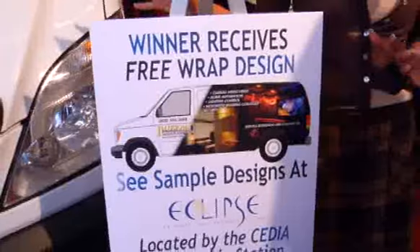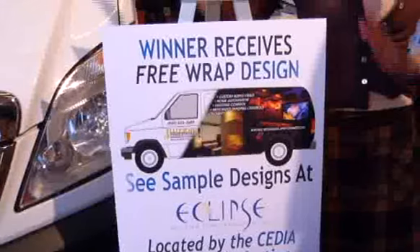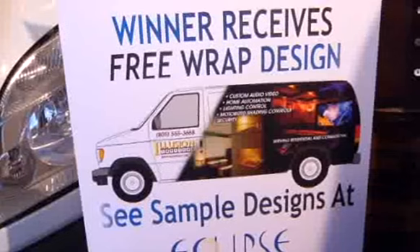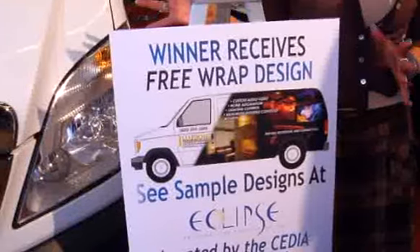Eclipse Marketing is a CEDIA partner and we do artwork — whether it's brochures, websites, or vehicle wraps. And we said, since we're already partnering with CEDIA and we have a kiosk here, why don't we give away the design of a van wrap? So whoever wins this van is also going to get the artwork — a custom design artwork for their van.